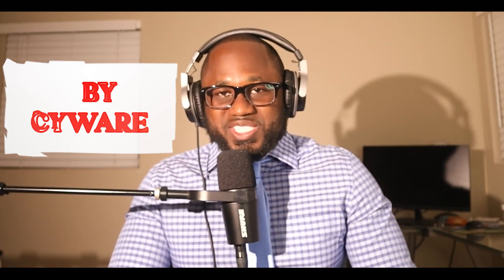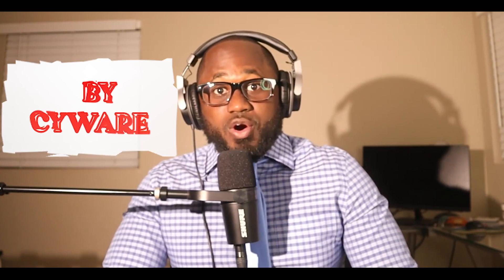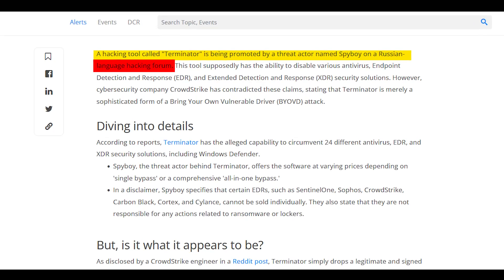Hello, welcome back to the show — a tech show about hacking. There is something called the Terminator malware, and it is supposedly made by Russians. I'm going to tell you why you at home need to worry about this malware. So without further ado, let's get right into it — we're going dark.